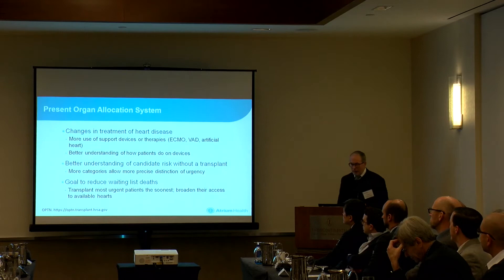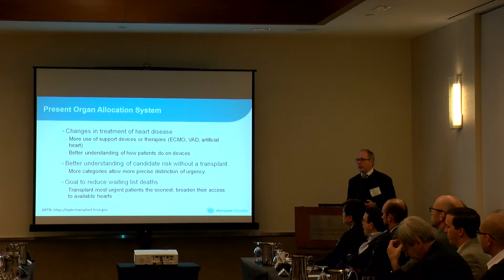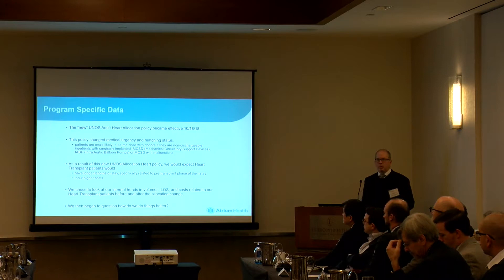I have multiple disclosures, but none related to this. Our present organ allocation system, as we've heard, is to get as many people to transplant as we can — i.e., transplant the sicker patients.